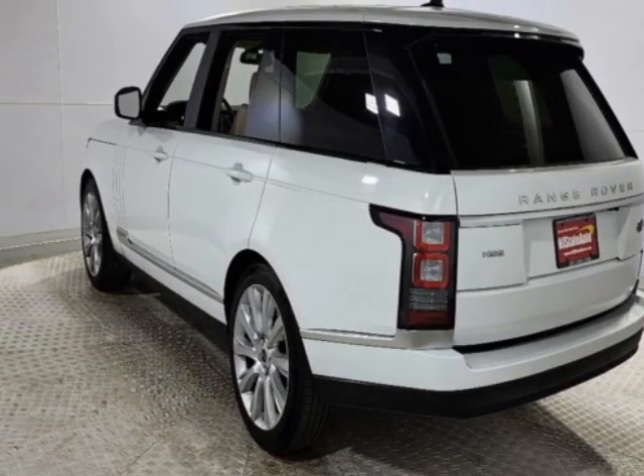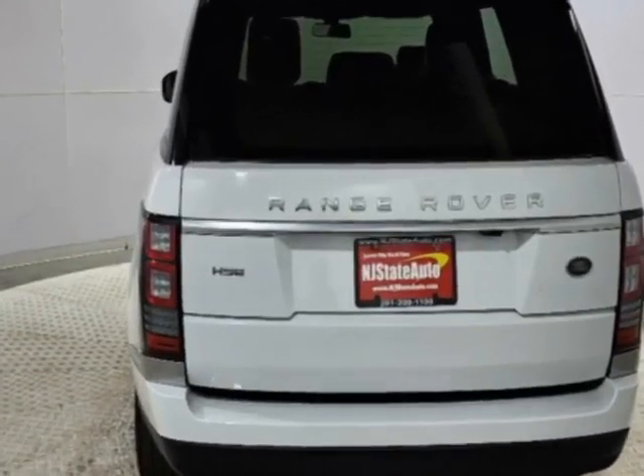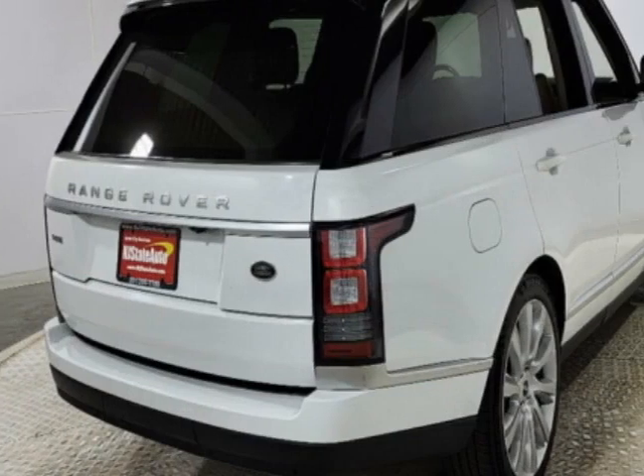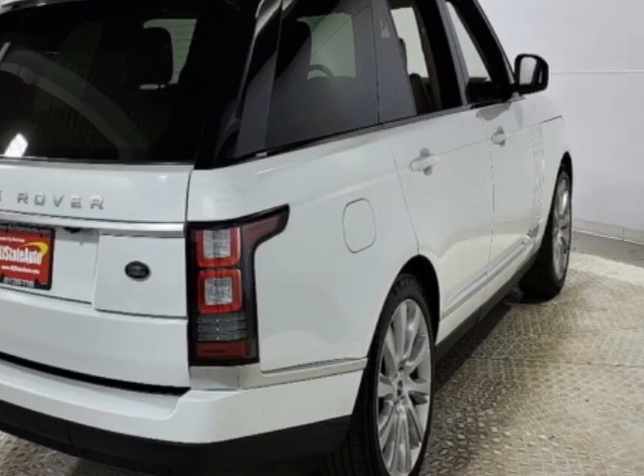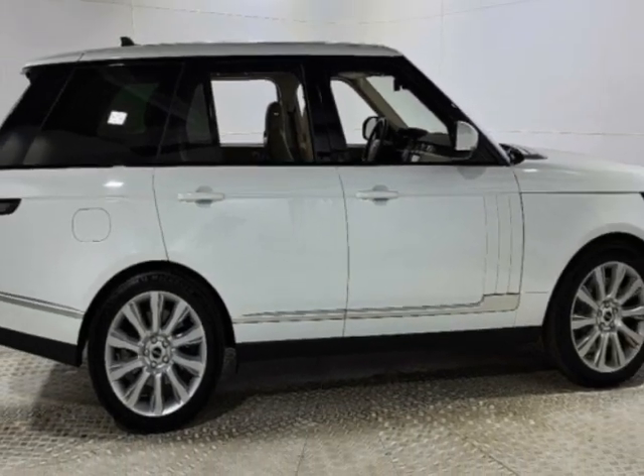This Range Rover boasts a 3.0 liter engine and has an 8-speed automatic transmission. Additional options for this vehicle include power driver's seat, auxiliary audio input, tow package, and driver airbag.